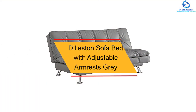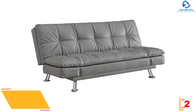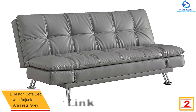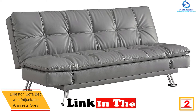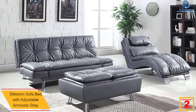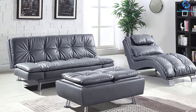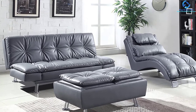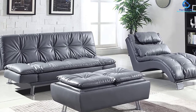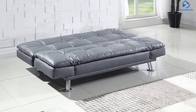At number 2, we have the Dilliston sofa bed with adjustable armrests in gray. It is an excellent option for compact apartments and homes. The sleek appearance wins the heart of users, and you can fold it down into a bed when guests arrive. It is composed of 100% leather, which imparts a sophisticated feel, and is equipped with shiny polished metal legs that give a great contrast to your home.